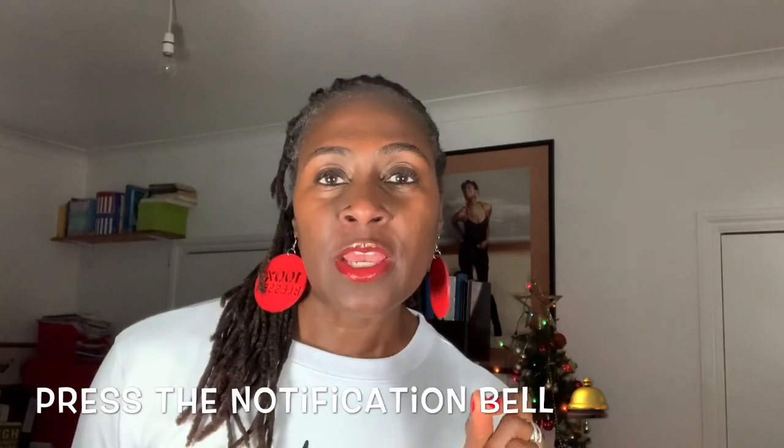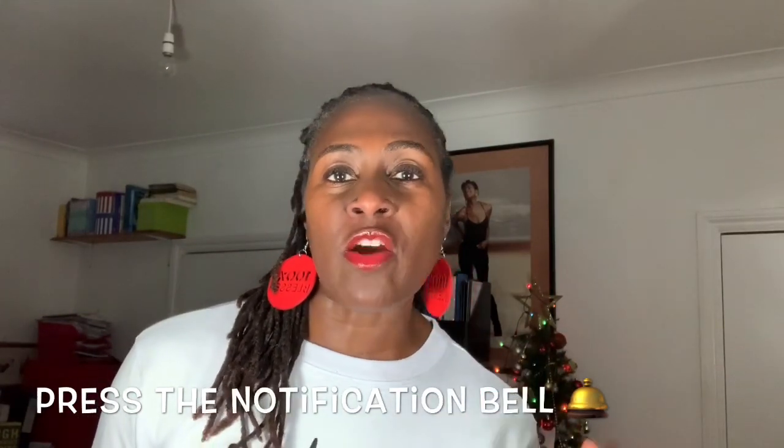So if you are new to this channel, press that subscribe button and don't forget to press the notification bell when you want to be notified of my new video uploads. And I just want to say a big thank you to all of those new subscribers and all of those people who have been subscribed to my channel for a while. Thank you for sticking with me. For 2020, I am going to increase my uploads to bring new content for you guys, so stay tuned for that.